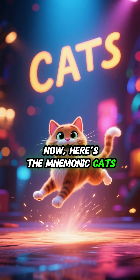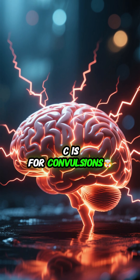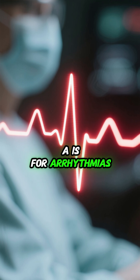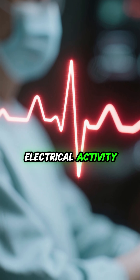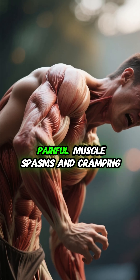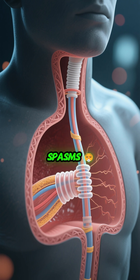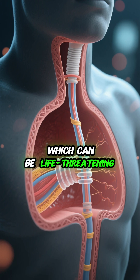Here's the mnemonic CATS for signs and symptoms of hypocalcemia. C is for convulsions — seizures due to nerve overactivity. A is for arrhythmias — abnormal heart rhythms from unstable electrical activity. T is for tetany — painful muscle spasms and cramping. S is for stridor and spasms — airway tightening and laryngeal spasms, which can be life-threatening.